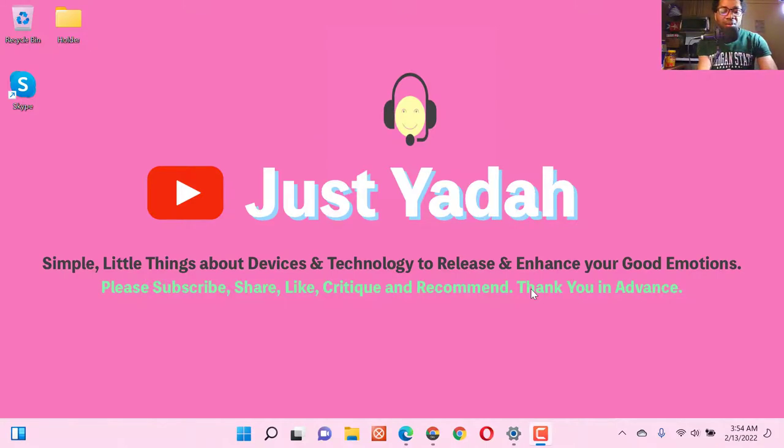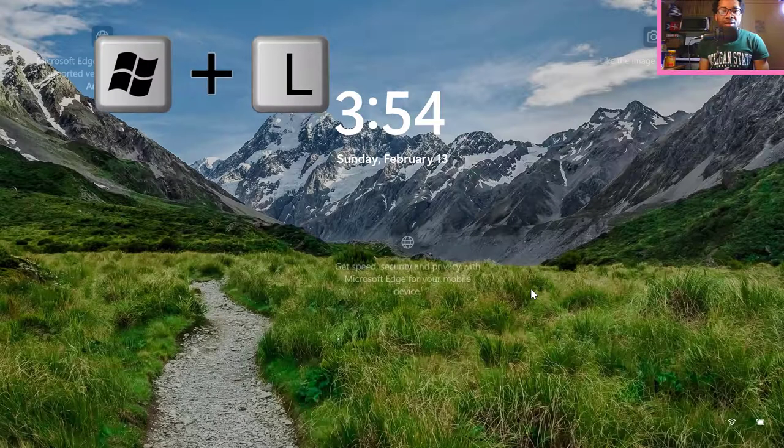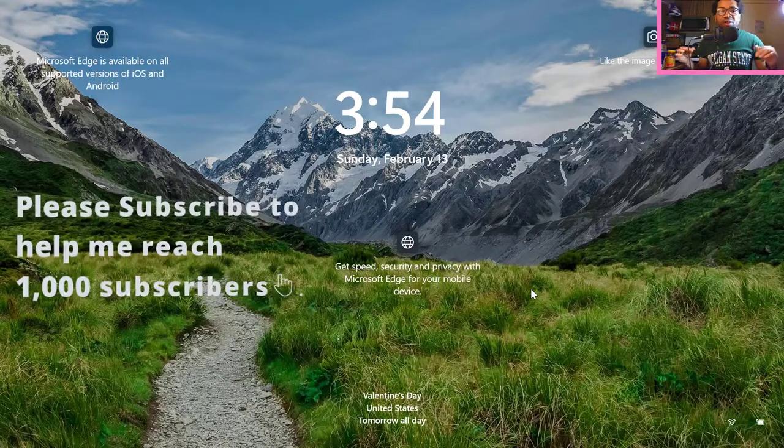Windows key plus L — see, it is locked. I can have peace of mind while I am away. Then when I return, I will just enter my PIN.